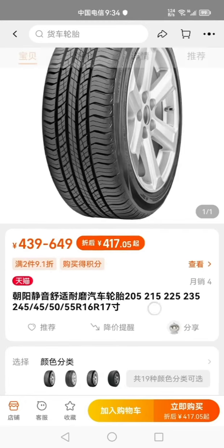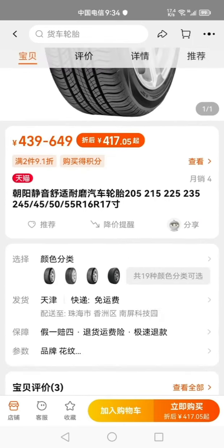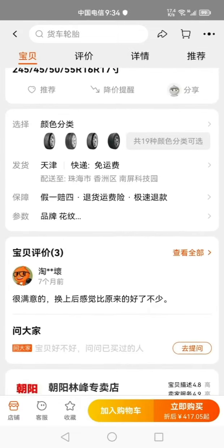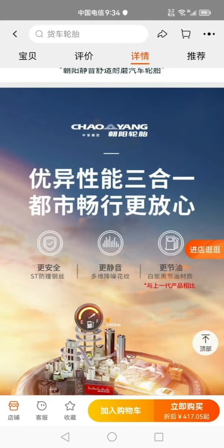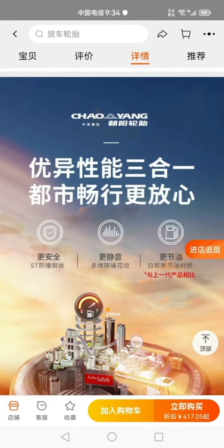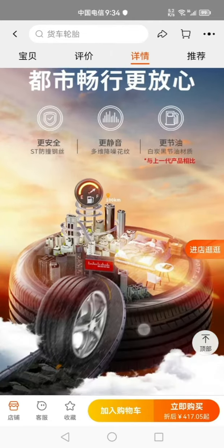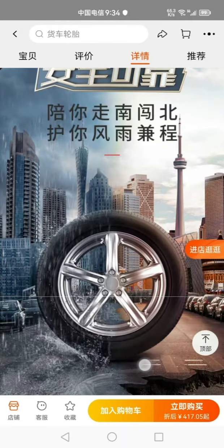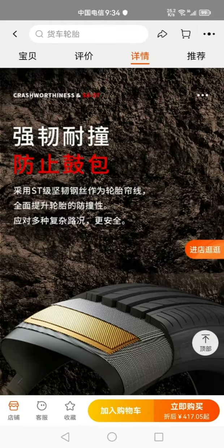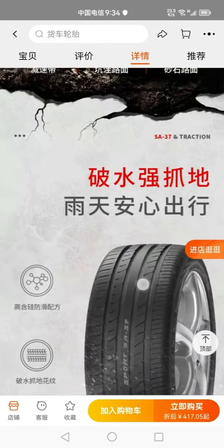I recently bought a BMW 118i and the tires were so old — seven years old, Goodyear brand. So I went to Taobao searching for Chaoyang, the Chinese-made tires. I think it's great. Before this, I also used Chaoyang for my Volkswagen Tiguan 1.4T and it was great — I had a great experience driving with Chaoyang Chinese-made tires.